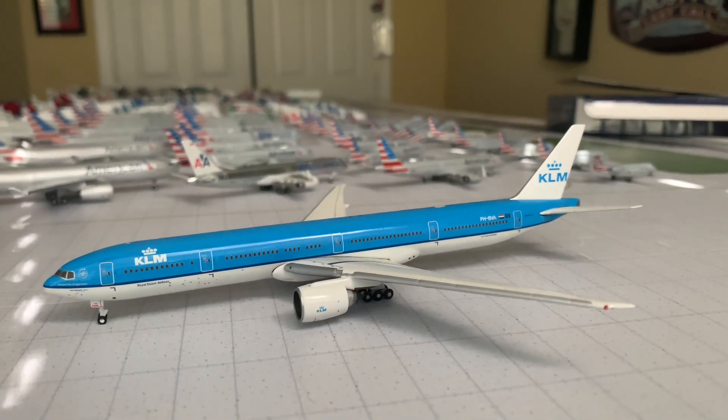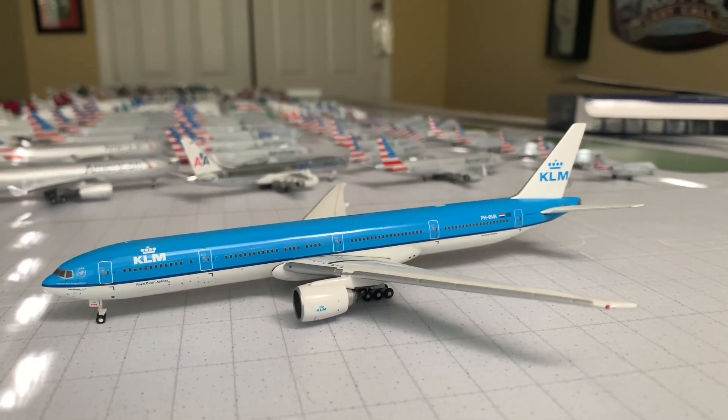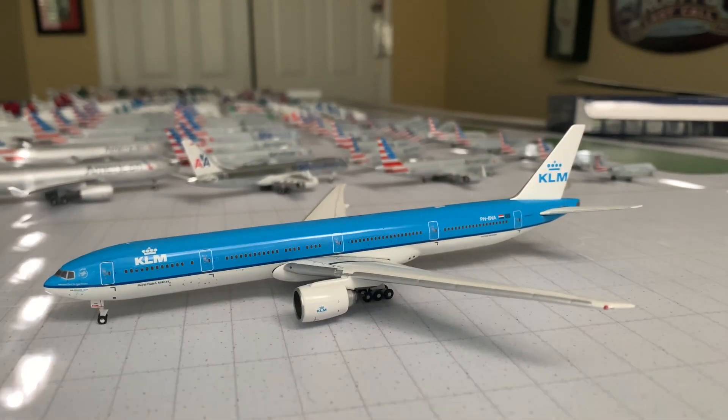Anyways, had to voice that out since we're reviewing a 2008 model airplane and we're in 2020. Hope you guys enjoyed this quick little review — I know I rambled on, but hope you enjoyed the video and I'll see you in the next one.